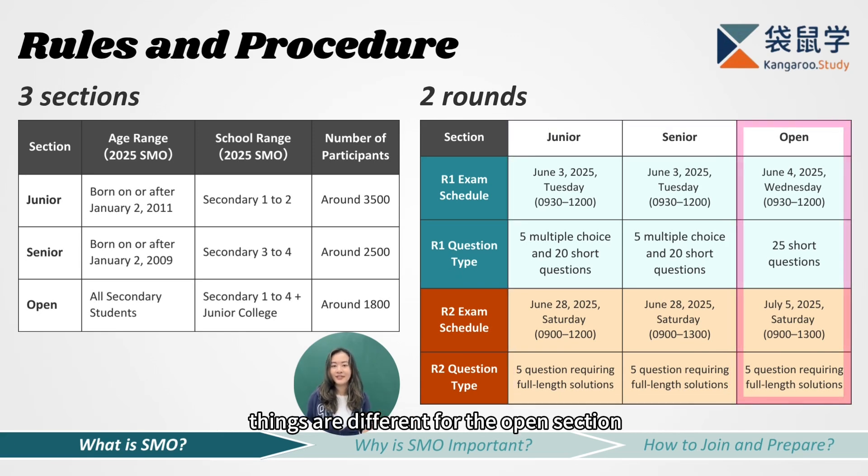Things are different for the open section. Round one of the open section takes place on June 4th, 2025, from 9:30 to 12 — one day later than the previous two sections. After the round one results are announced within two weeks, the open section round two will be held on July 5th, 2025, starting from 9 to 1 in the afternoon. So there's no timing clash between the open section and the other two sections, meaning students can choose to join the open section in addition to their own section.